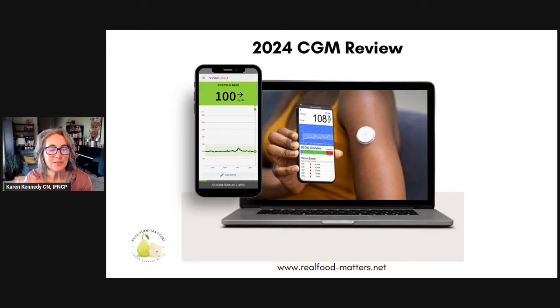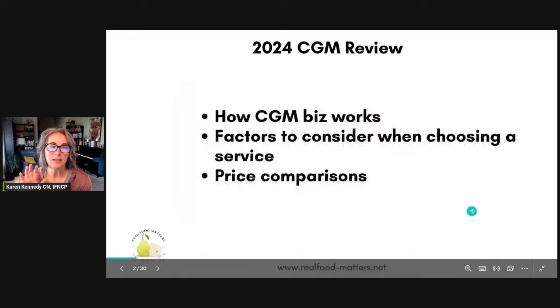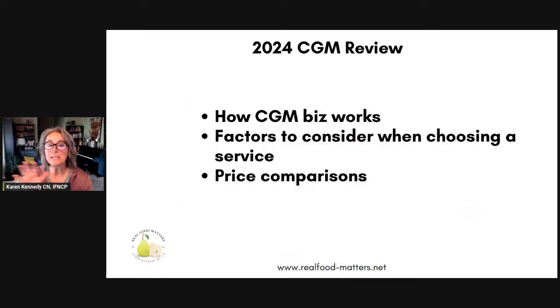My name is Karen Kennedy. I'm a functional nutritionist specializing in helping people with their metabolic health, improving their blood sugar, and using continuous glucose monitors. What we're going to do today is talk a little bit about how this whole CGM business works, factors to consider when choosing a service provider, and a little bit of price comparisons.